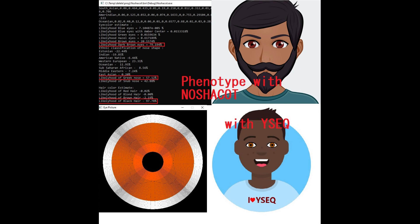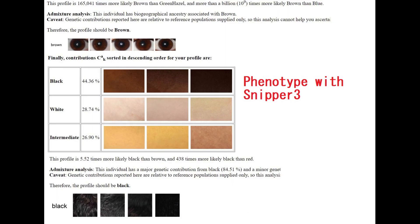Here is his predicted phenotype with MyTulnaChakot as well as YSEC. What's interesting — you might be wondering why his YSEC prediction is so dark. Well, this person did not have any of the alleles that correlate with light skin in modern people, so he probably did have dark skin. Here is his prediction with Snipper 3 — once again a very high likelihood of brown eyes, in fact impossible for him to have anything other than brown eyes, as well as a very high likelihood of black hair and dark skin.